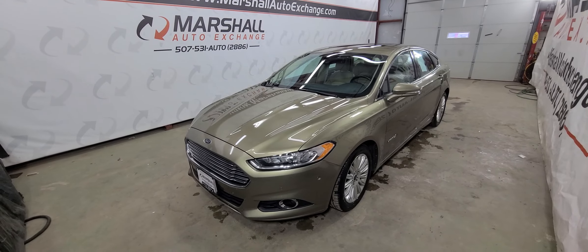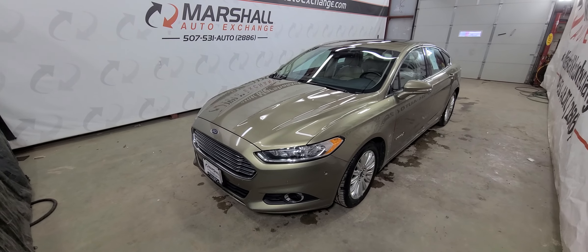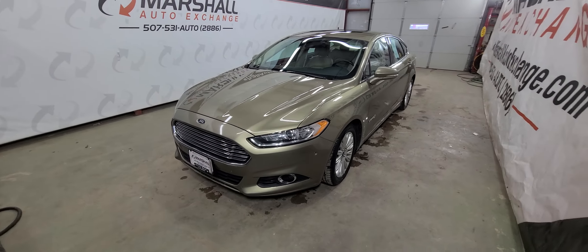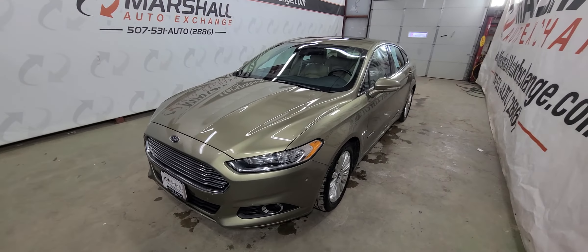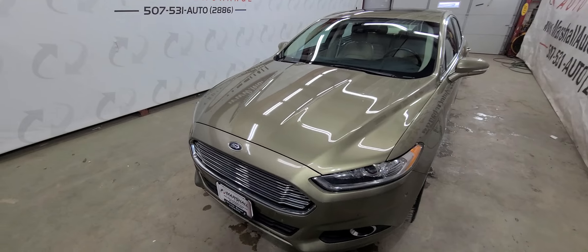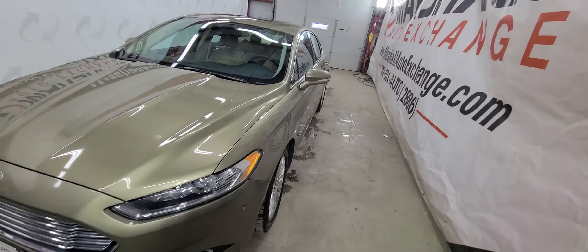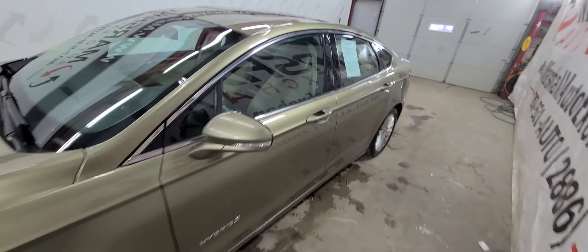If you're interested in scheduling a test drive on our Fusion, you can reach us at 507-531-AUTO, that's 507-531-2886. Don't forget to ask about our financing for everyone with guaranteed pre-approvals — good credit, bad credit, no credit, great credit, terrible credit — we have financing options for everyone. So even if you've been told no in the past, be sure to fill out that application and let us see what we can do for you.